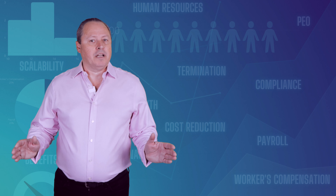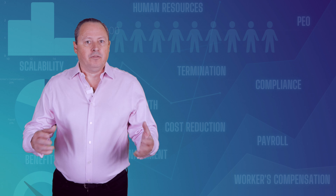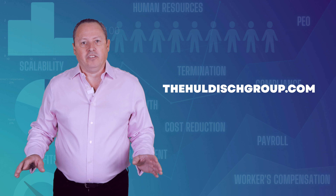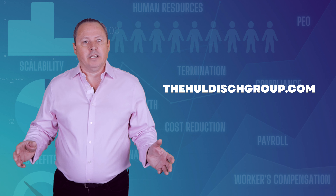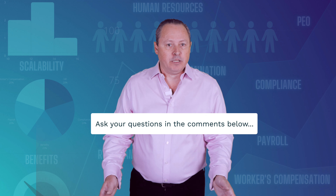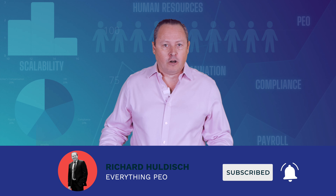This completes the 10-step process of finding the right PEO. If you would like us to help you find the right PEO for your business, simply visit our website and fill out the contact form to get started. The link to the website and the form are in the video description. If you have any questions, let me know in the comments below. Click like if you find this video to be helpful, and don't forget to subscribe to my channel and turn notifications on.